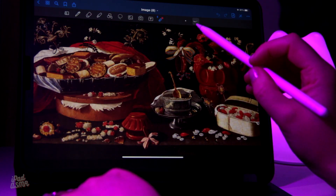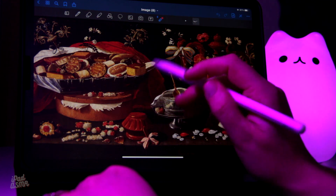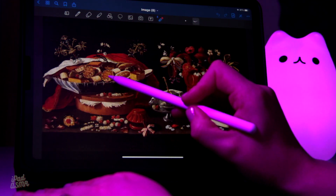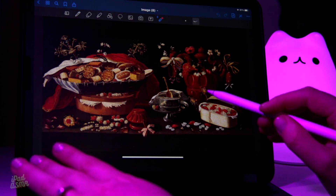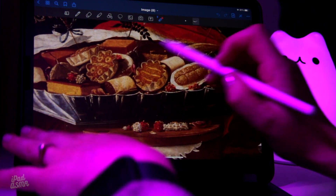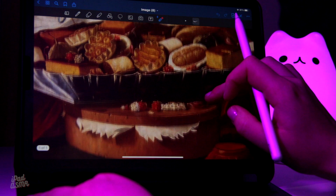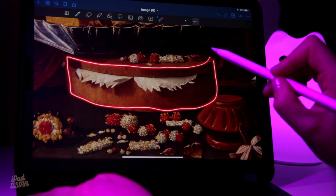We can see right away that there is a sumptuous feast of sweet treats absolutely rammed onto this table here. There seems to be one, two, three, four, five, six receptacles of these treats. The first one looks like a metal tray filled with pastries and cakes and all the lovely things, resting on this wooden box here which is sealed.